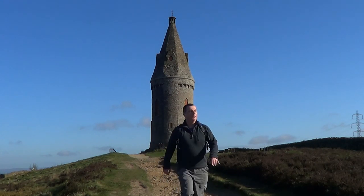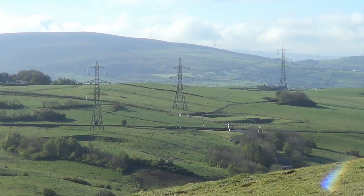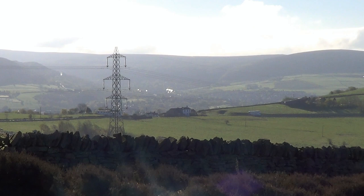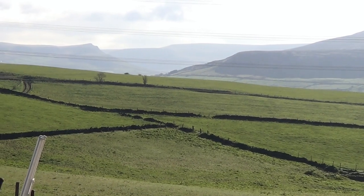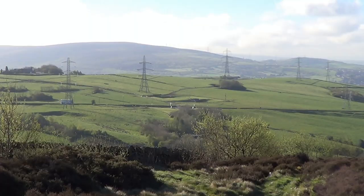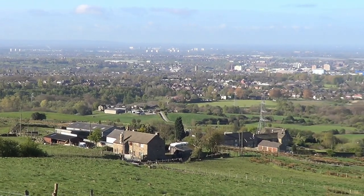From Hartshead Pike, I began to walk down the path heading south. There were wonderful views all around me. To my left, I could see over the town of Mosley, with the spectacular hills of the Peak District beyond it. To my right, I could see across Ashton-under-Lyne and the City of Manchester, as well as Oldham.